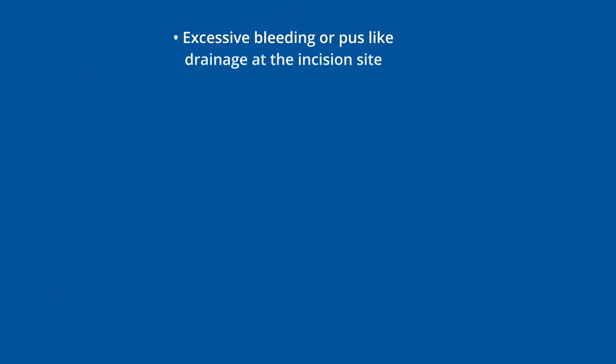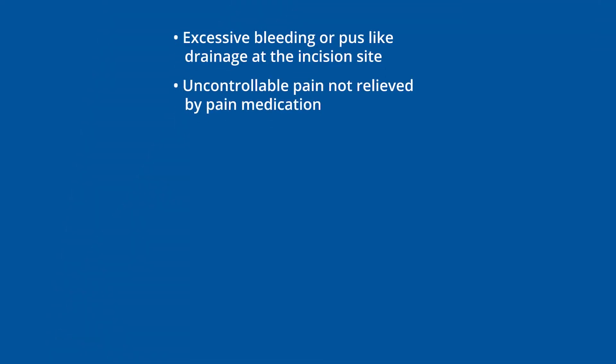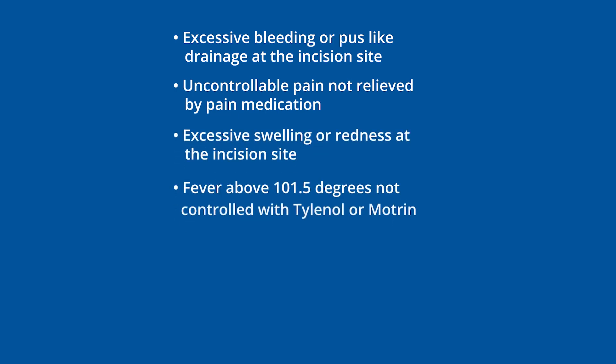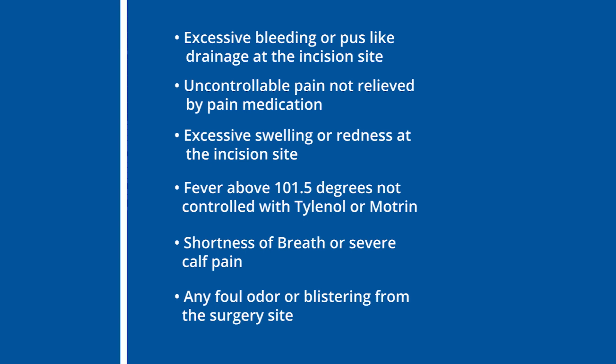The first things to look out for after your surgery are the warning signs. These include: excessive bleeding or pus-like drainage at the incision site, uncontrollable pain not relieved by pain medication, excessive swelling or redness at the incision site, fever above 101.5 degrees not controlled with Tylenol or Motrin, shortness of breath or severe calf pain, and any foul odor or blistering from the surgery site. If you experience any of these symptoms, please do not hesitate to call our office 24/7. For any medical emergencies, please go to your nearest emergency room.